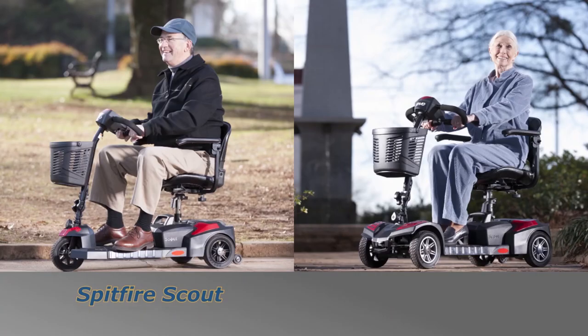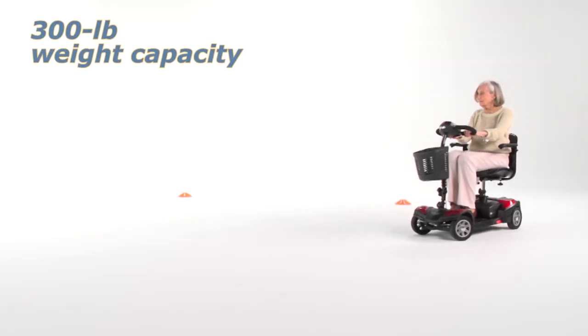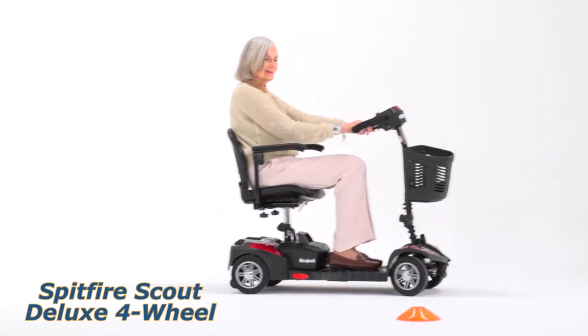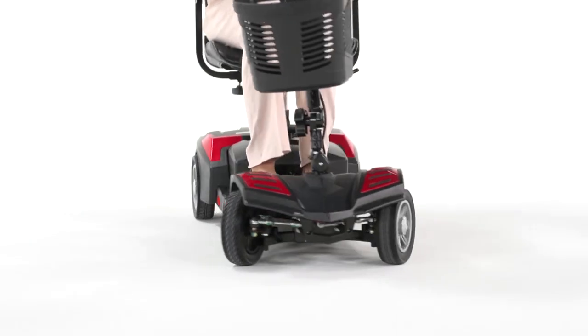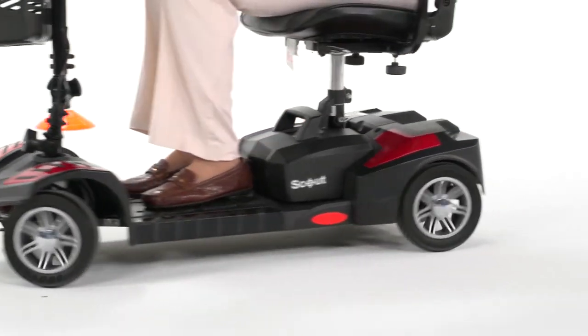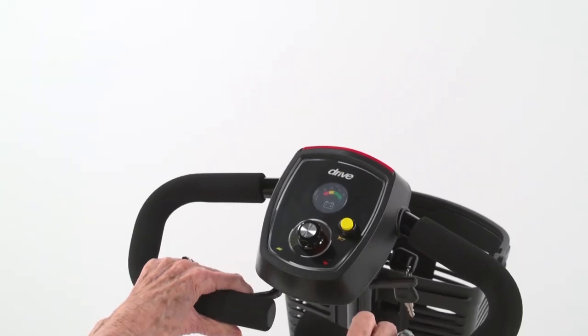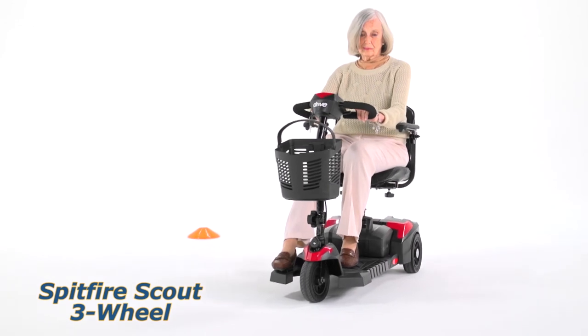It's equipped with a heavy-duty motor that allows a maximum speed of 4.5 miles per hour. A single battery charge lets you ride nine miles, giving you the freedom to go where you intend to be. The battery and charger are included, along with easy-to-assemble and disassemble scooter pieces.